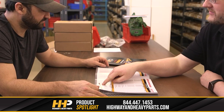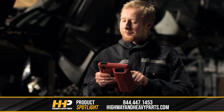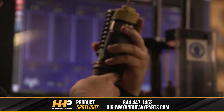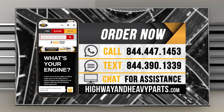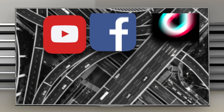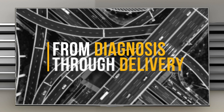Our mission is to take the risk out of buying diesel engine parts for our customers. If you're looking for affordable OEM-quality diesel engine parts with expert advice on the other end of the line, we're here to help. If you have any questions, you can call any of our ASE-certified technicians at 844-447-1453, or you can chat with us online at highwayandheavyparts.com. Be sure to like this video and hit the subscribe button on YouTube, Facebook, and all our additional social media channels to stay up to date on all news and information from Highway and Heavy Parts. From diagnosis through delivery, we will be there.